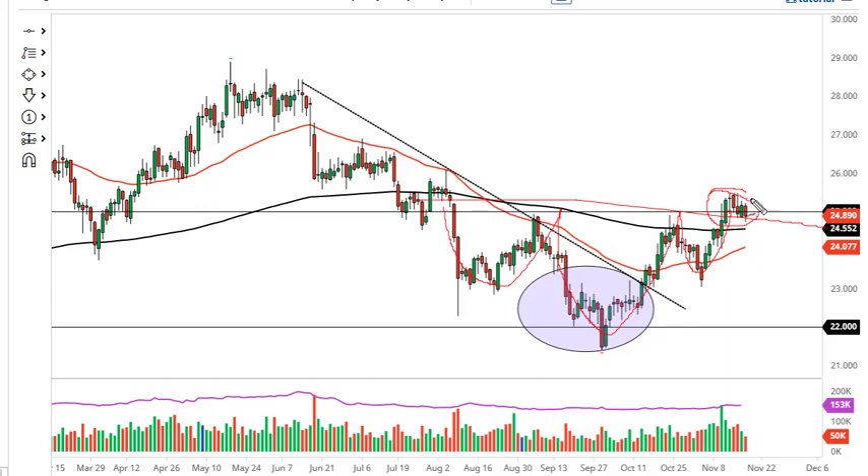I think we need to really clear 2550 to get this thing going. And as long as we're above the 200-day EMA here at 2455, you still have to look at this as a bullish flag or an inverted head and shoulders being broken — either way, it's a bullish look.